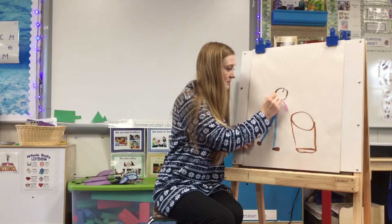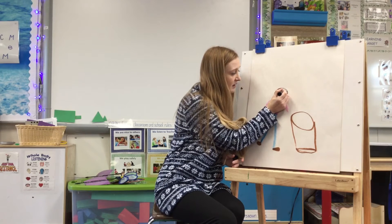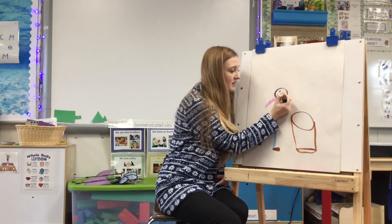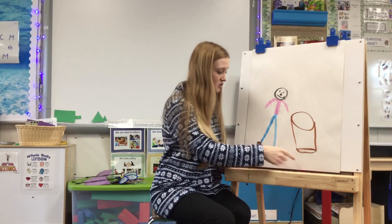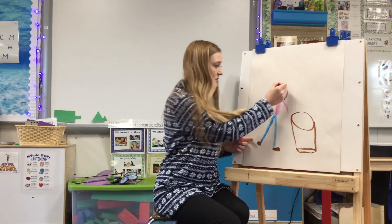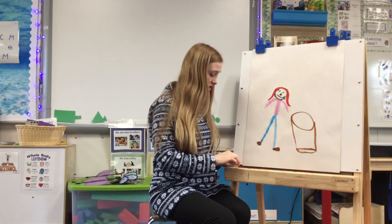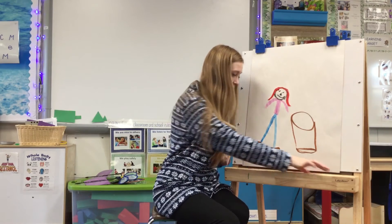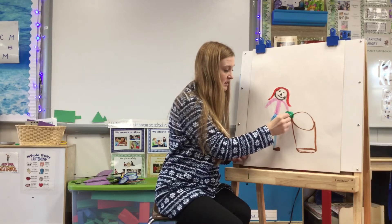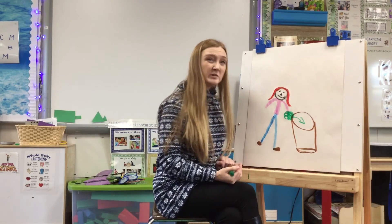I drew my head a little bit too big for my body, but that's because I want you guys to be able to see my eyes and my smile. Here are my eyes, and here is my smile. My face also needs a nose. I have drawn myself and a trash can, but you still don't really know what I am trying to do — I am trying to throw trash in my trash can. I have to give myself some hair, and then I need to draw myself throwing trash in the trash can. I'm going to make my trash green, because sometimes yucky stuff is green. I am going to make a big pile of trash, and I am going to draw an arrow to show that I throw it in the trash.